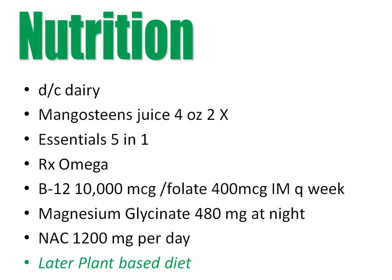For this gentleman's nutritional program, we started very simply — just discontinuing dairy, since dairy has such high inflammatory potential because of casein. We started mangosteen juice, four ounces twice a day. Mangosteen has an independent COX-2 inhibitor activity and is one of the strongest antioxidants. We started on Essentials 5-in-1 and RX Omega, then B12 injections every week — in his case for almost 12 weeks.